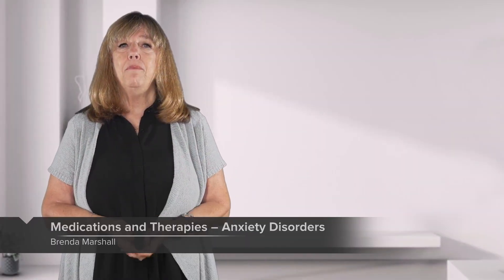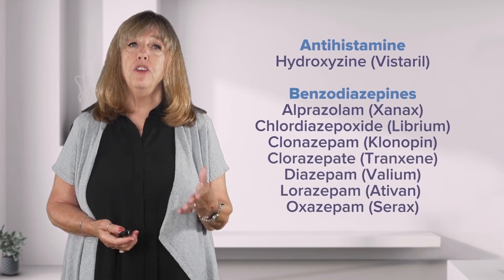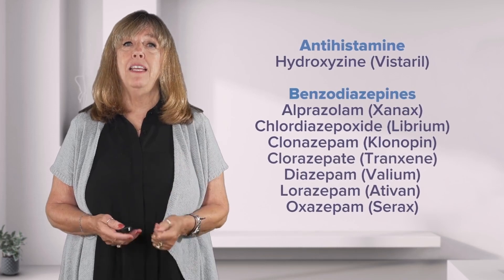What kind of anti-anxiety medications do we use? You may hear them called anti-anxiety medications, or you may also hear anxiolytics. Antihistamines are used as anti-anxiety medications.